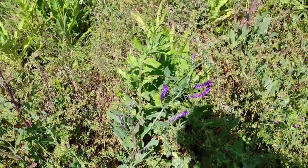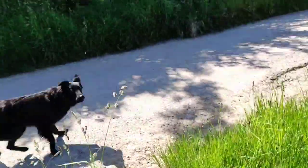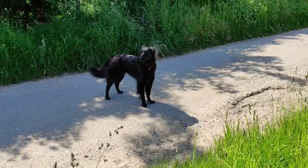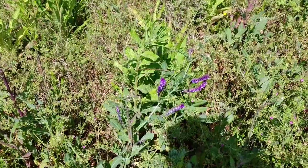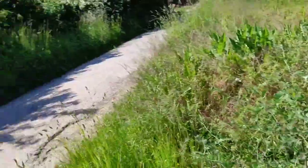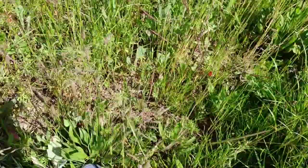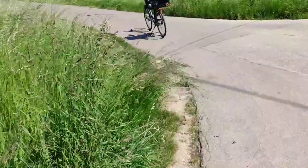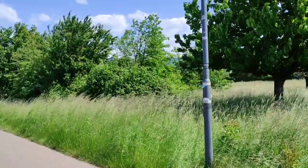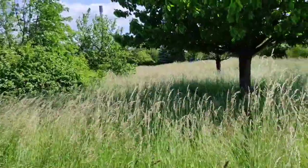Here we have Oenothera biennis — I forgot the English name. It comes from North America but a lot of species have been naturalized here in Germany. The roots are edible and also the seeds, though I haven't tried the roots. Other people told me they are tasty. The seeds taste like wood but the roots seem to be good. Here we have Plantago lanceolata — also a very nice wild vegetable; it's supposed to taste like mushrooms.